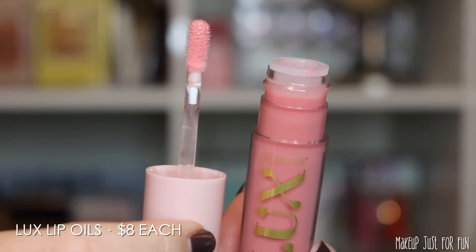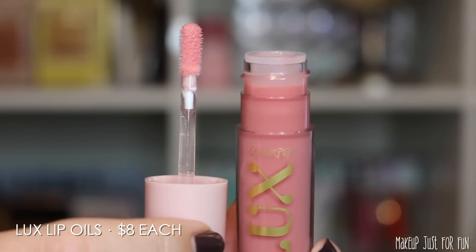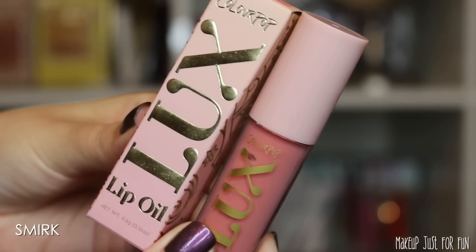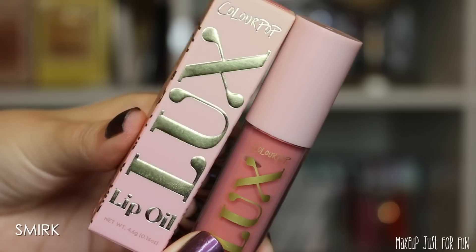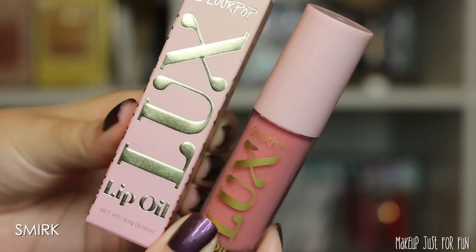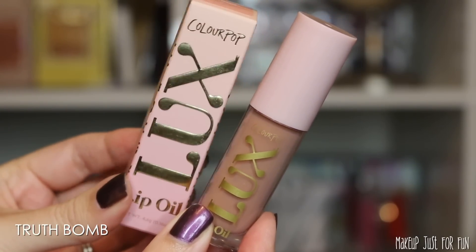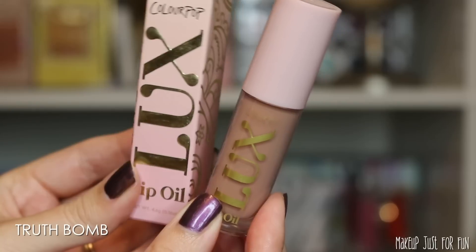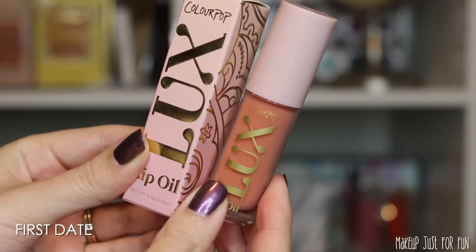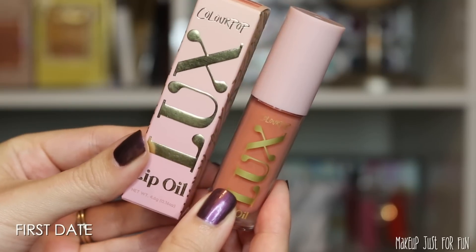Let's start with the Lip Oils. This is the exact same flat paddle applicator as all the other Luxe Lip Oils — just with special packaging on the outside. Same applicator, same size, same shape, same scent. It has a little bit of a licorice scent, but it dissipates pretty quickly and doesn't end up smelling or tasting like licorice for very long. These have really beautiful coordinating outer packaging, and formula-wise they seem the same as all previous Luxe Lip Oils.